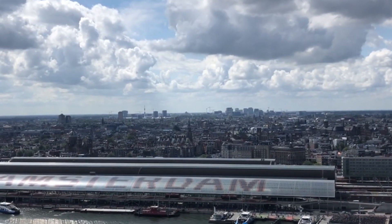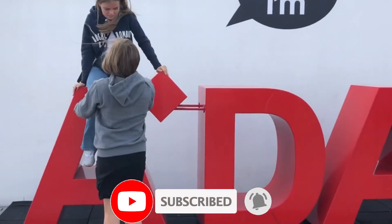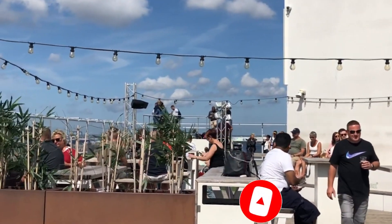Thanks for joining us on this journey. Don't forget to hit that subscribe button for more travel tips and entertaining facts. Cheers and happy exploring!